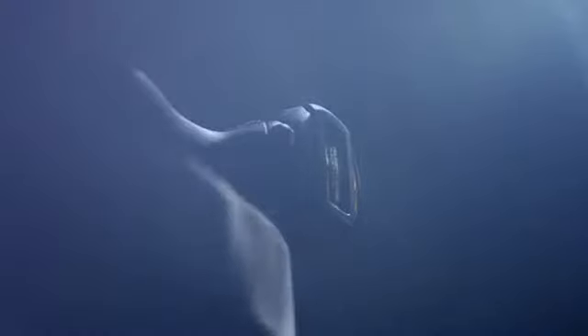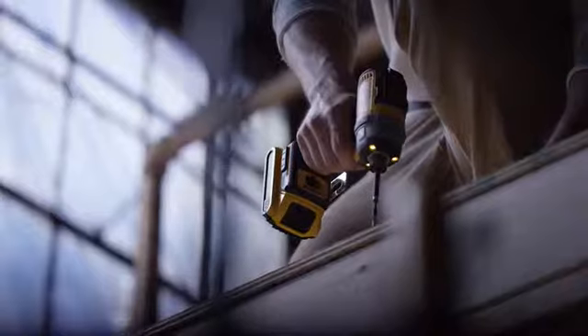Introducing the next generation of XR Professional Power Tools by DeWALT — the most compact, best-performing brushless drills and impact drivers we've ever designed.